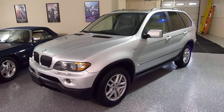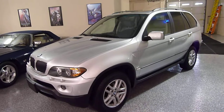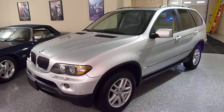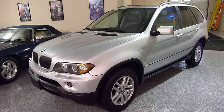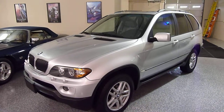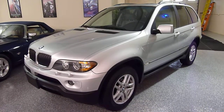Today we have a 2004 BMW X5 3.0. The 3.0 is an inline six cylinder, known for its durability, economy, and low maintenance. The color is titanium silver metallic and it has light grade leather interior.